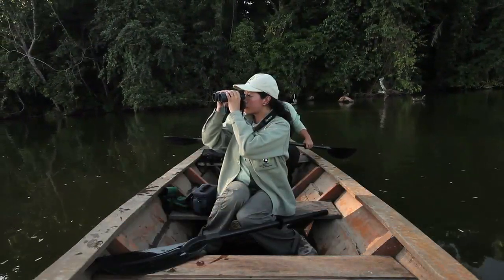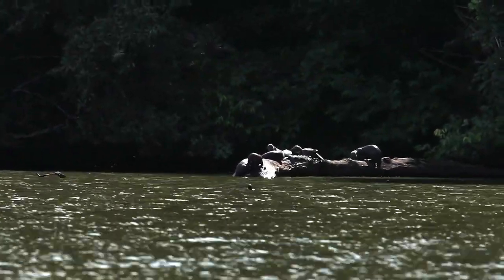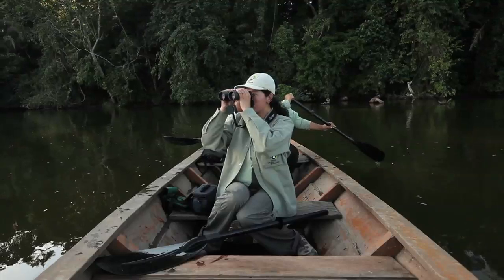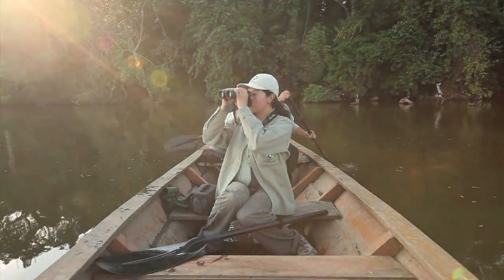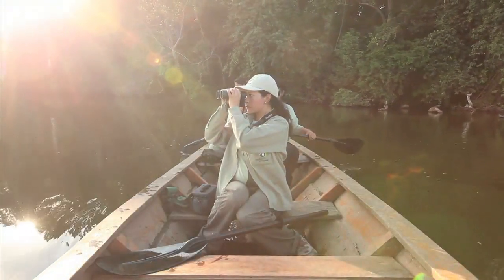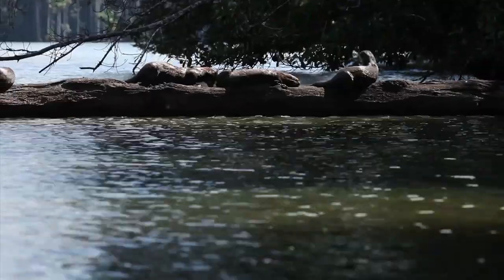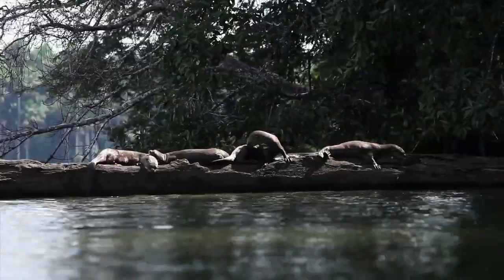The giant otter is a great flagship because it represents the aquatic ecosystem and the lowland rainforests in one go. They're large animals that live in big family groups on the lakes. They're quite easy to see, very noisy, very interesting animals. But they have a problem: they're globally threatened — they were hunted to near extinction and now they're susceptible to disturbance.